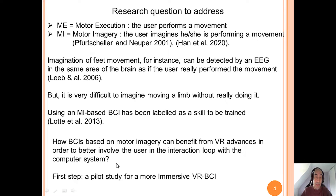Using motor imagery based BCI has been labeled as a skill to be trained. So our question is: how can BCI based on motor imagery benefit from VR advances in order to better involve the user in the interaction loop with the computer system? Our first step in this research, which is also the title of our paper, is a pilot study for a more immersive VR-BCI.